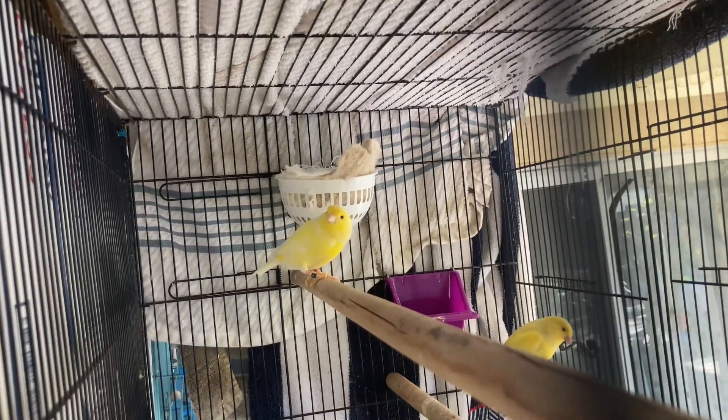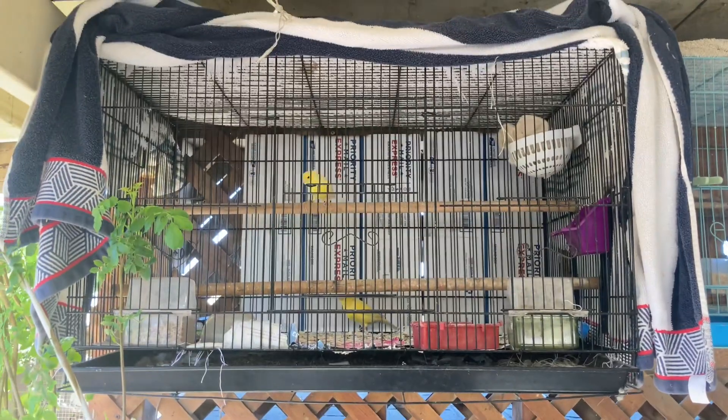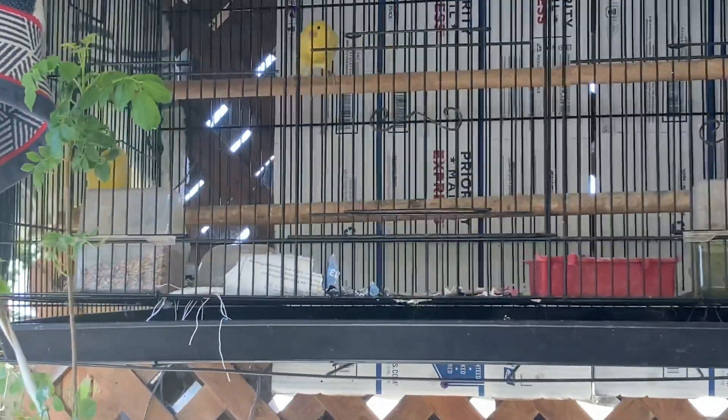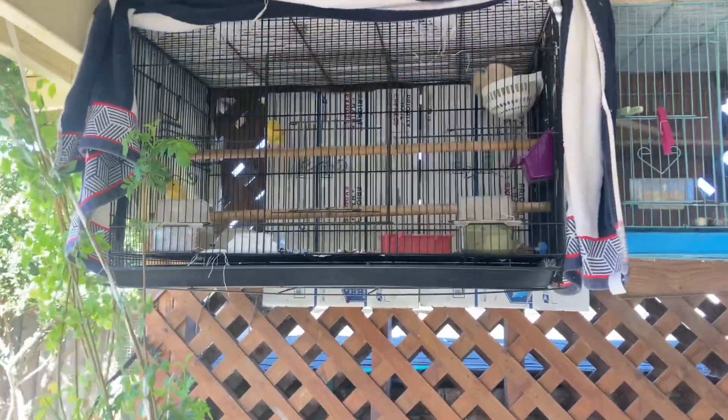So let's talk a little about that nest. I ordered the nest from eBay — it had a good rating so I gave it a try. I don't have a link for it, but if it works out I'll find it and put it in the description. As far as the nesting material goes, I tried three different things: paper towels, coconut fiber, and the store-bought traditional nesting material.